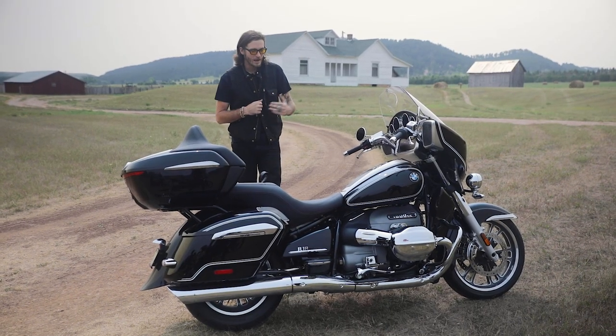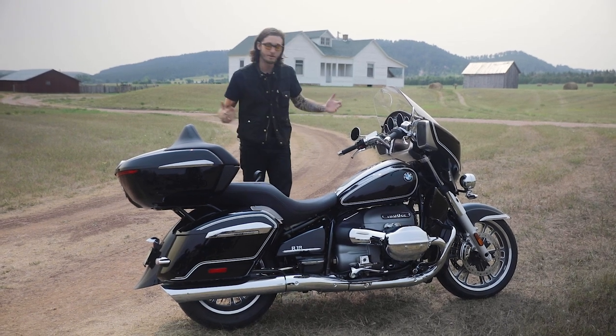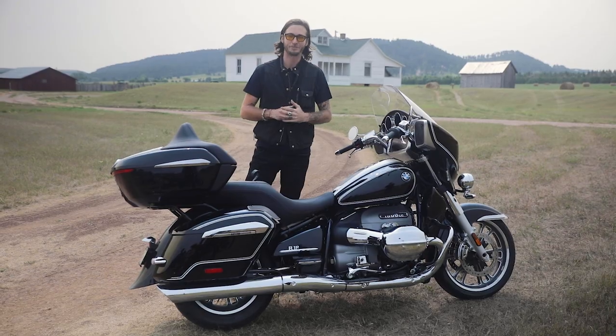Stay tuned — we get to ride this bike later this month and will have a full review out for you on August 30th. If you like what we're doing, like, follow, and subscribe, and we'll see you then with our first ride review.